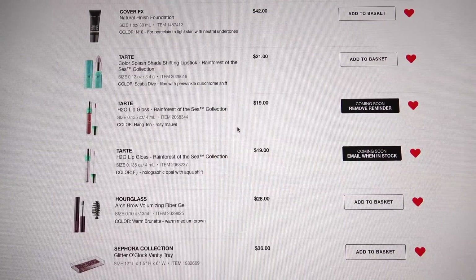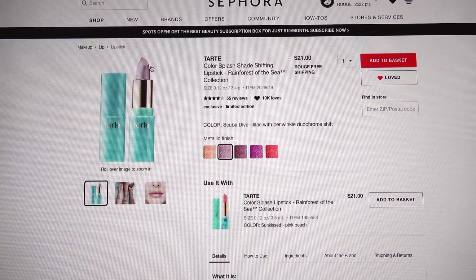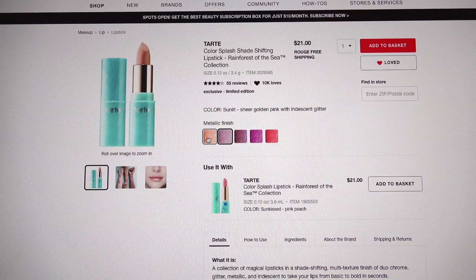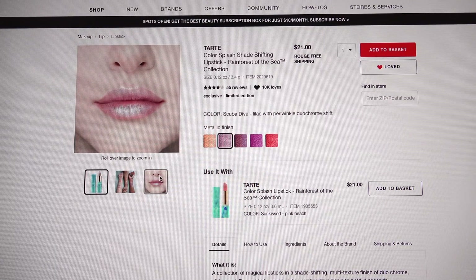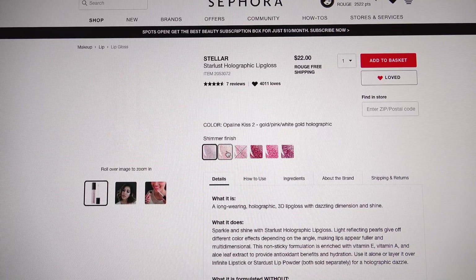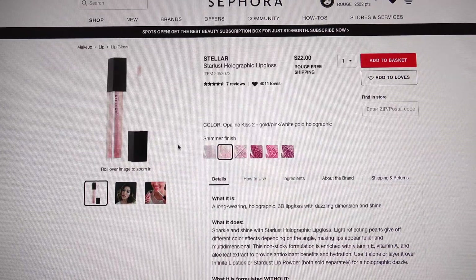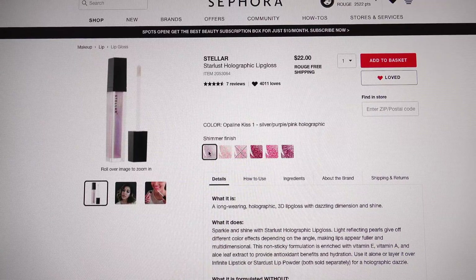The Tarte Shade Shifting Holographic lipstick from the Rainforest of the Sea collection — I'm getting the color Scuba Dive because just look at it. I already have the color Sunlit, which is a shifty duochrome. Scuba Dive on the lip looks like absolute perfection. Stellar has these Star Lust holographic lip glosses and they're kind of starting to sell out. I'm going to get the one called Opaline Kiss, and I also like this golden pink shade. I really want several of them but I'm trying to keep it reasonable.